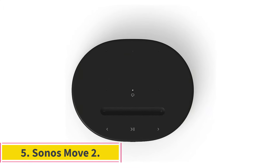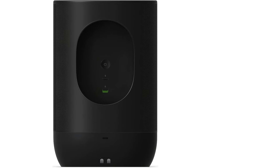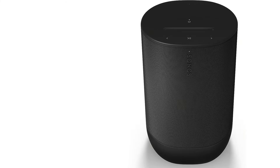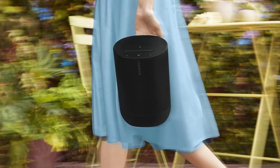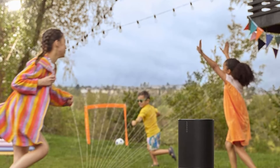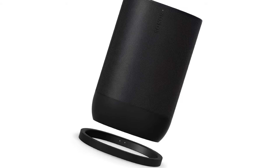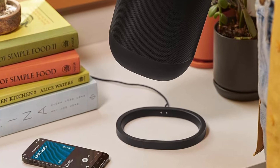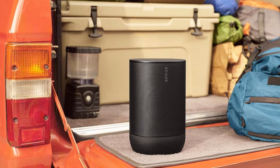Number 5: Sonos Move 2. The Sonos Move 2 is a unique Bluetooth speaker designed for use both in and out of the home. Much like the top picks on our list, it boasts a sleek and stylish design meant to fit right in with the rest of your home decor, and its built-in voice assistant capabilities make it a useful tool for use in the home. Unlike most home speakers, though, it's battery-powered, meaning you don't have to keep it plugged into a power outlet to listen to your music. As a result, it's much easier to carry from room to room or to take with you into your backyard. It's even rated IP56 for dust and water resistance.